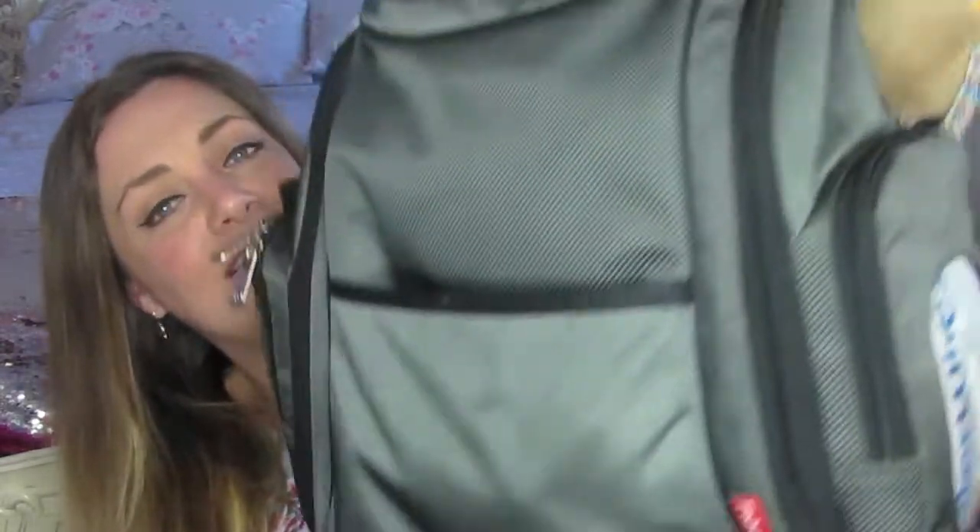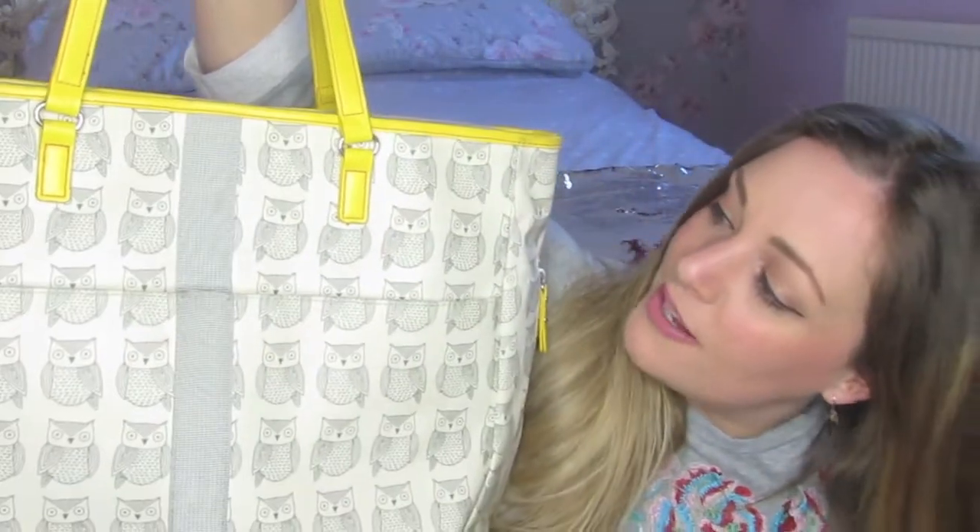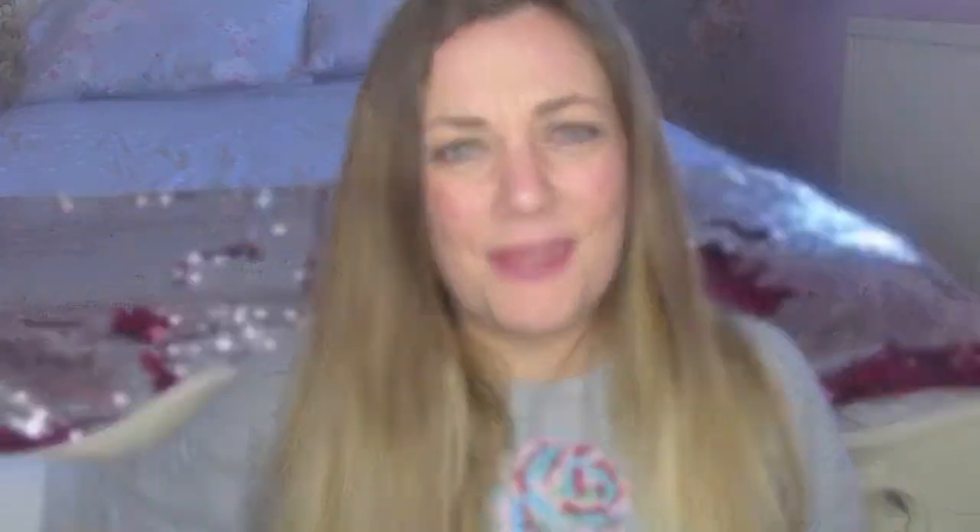I actually have two changing bags. I have this one which is a backpack, rucksack style, and I have this one which is a pink lining kind of yellow and owl print design bag — the Wise Owl design, I think. It's quite big.